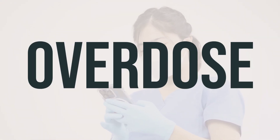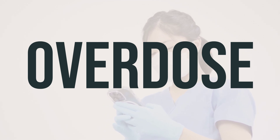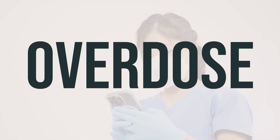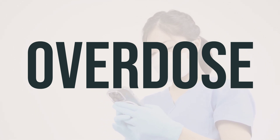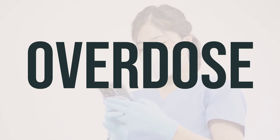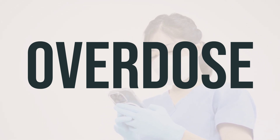If someone has taken too much oyster shell calcium and is experiencing severe symptoms like fainting or difficulty breathing, seek medical help immediately. In the U.S., you can call the local poison control center at 1-800-222-1222, while Canadian residents can reach out to a provincial poison control center. Symptoms of an overdose may include nausea, vomiting, loss of appetite, changes in mood, headaches, weakness, and tiredness.